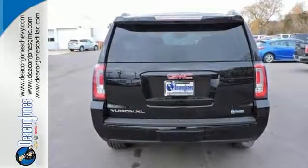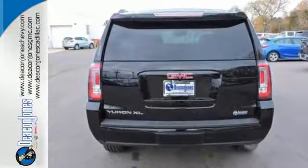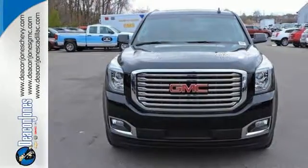Well-built, well-liked, and well up to the task. This Yukon XL is ready for a test drive today.